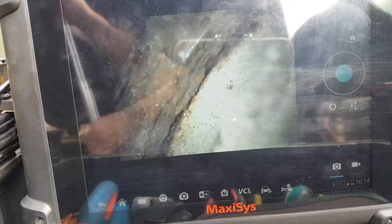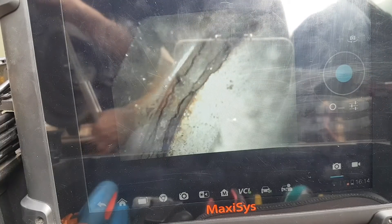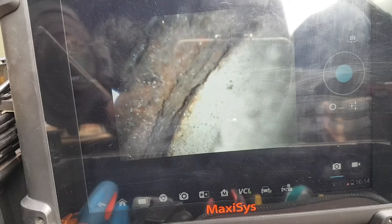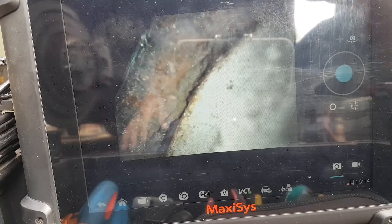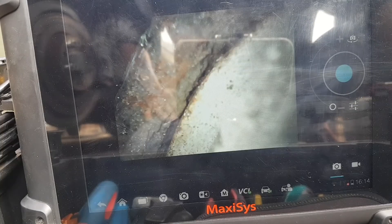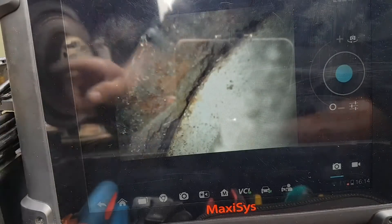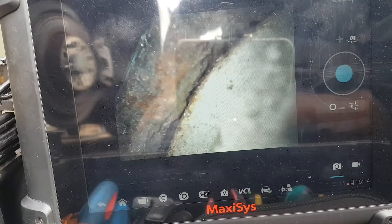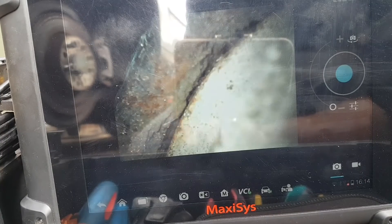Then it comes up again — you can see the ring again if I go back. So it literally needs a new hub. As far as I'm aware, this is one of those bearings with the reluctor ring integrated at the back, so it's going to need a new hub bearing. There's nothing else I can do — the sensor is most likely still okay. We'll get a new hub, replace it, test it, and that should be about it.